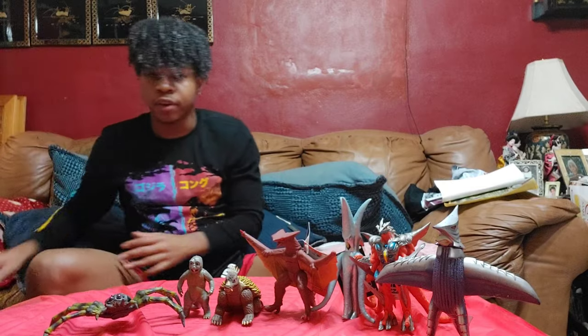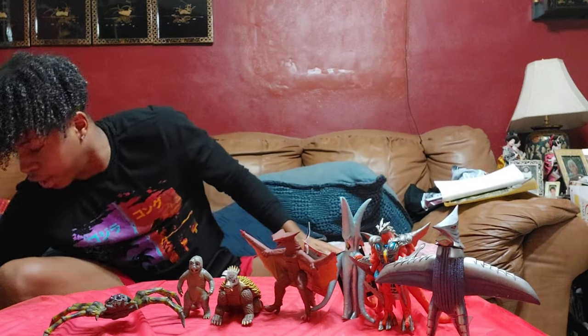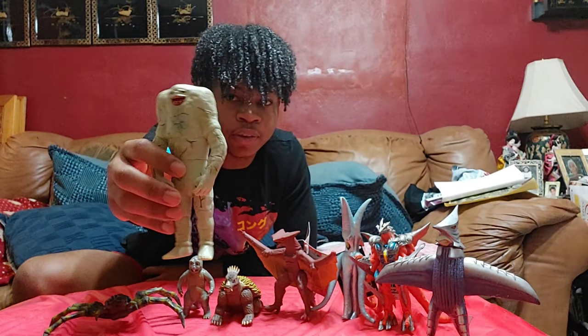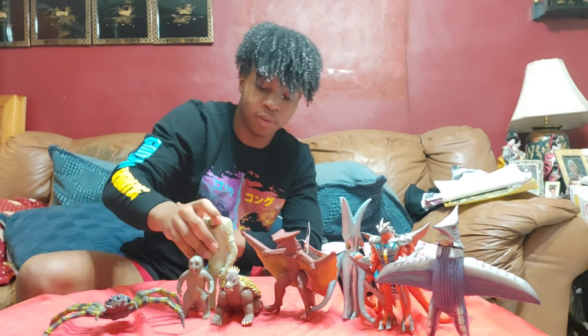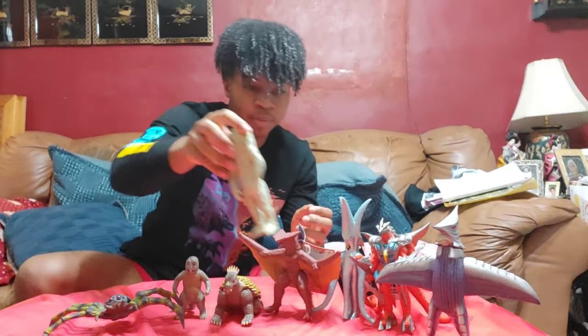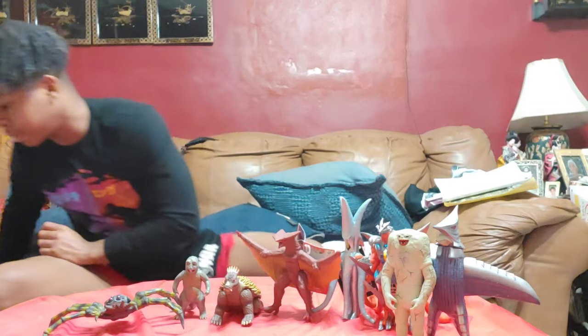Next up is another figure I got from Greg's table — it is the Bandai Jameela from the original Ultraman series. Got him for $20. Been meaning to get this for a while, glad I have it. He has some standing problems but I got him situated.